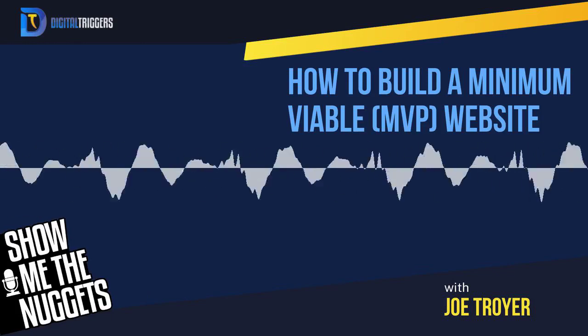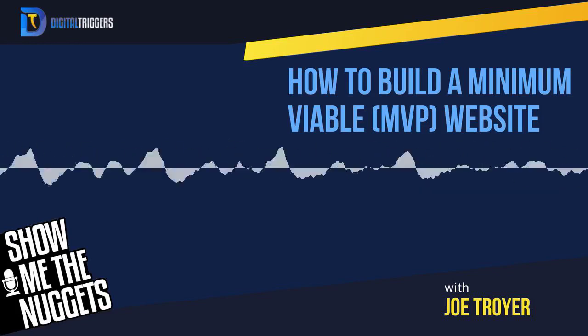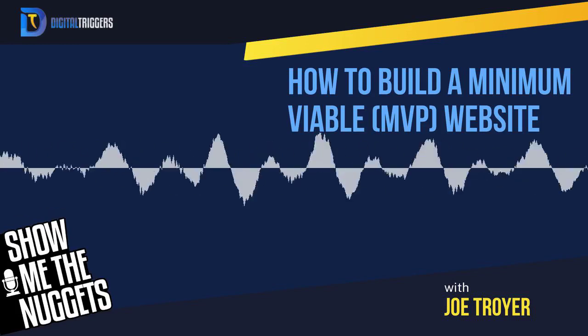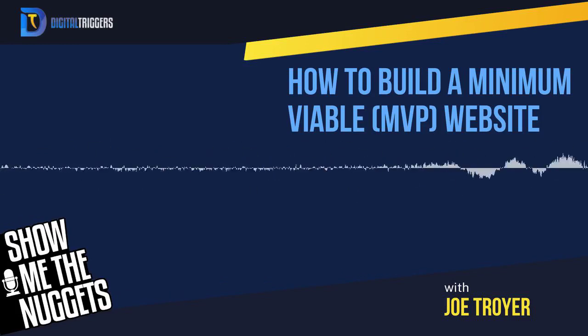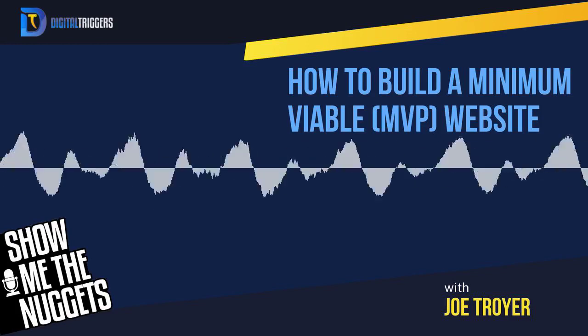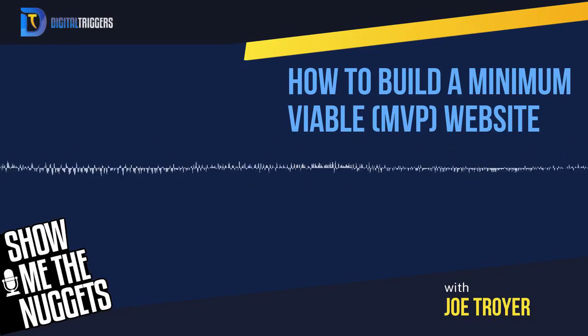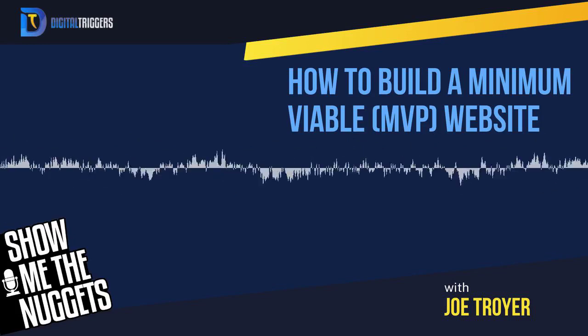If you want to use my affiliate link, there's a coupon that you get as well — digitaltriggers.io/wpengine. I can't wait for you guys to get your MVP website up. Have a fricking awesome day, everybody — I hope you enjoyed this little gem today. Joe Troyer signing off. Thanks for tuning in to Show Me The Nuggets. If you've been enjoying the podcast and find our content helpful, please visit our Apple Podcast page, hit the subscribe button, and leave us a review. Joe and the whole team have been working hard to bring more value to the show — more feedback will go a long way in helping us make the show better and reach a wider audience.